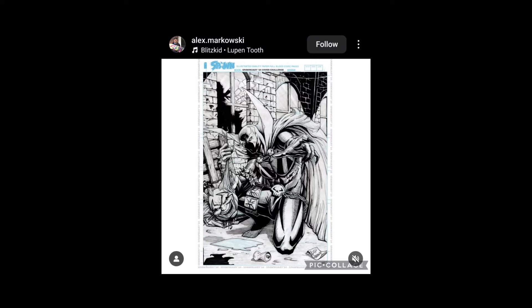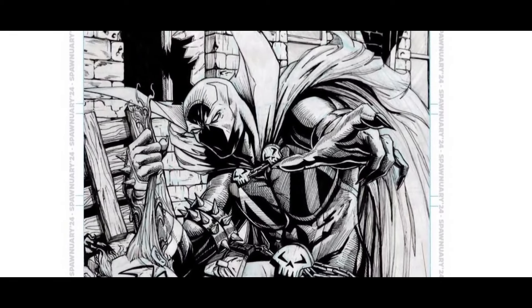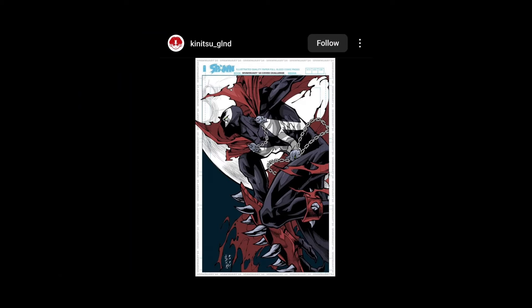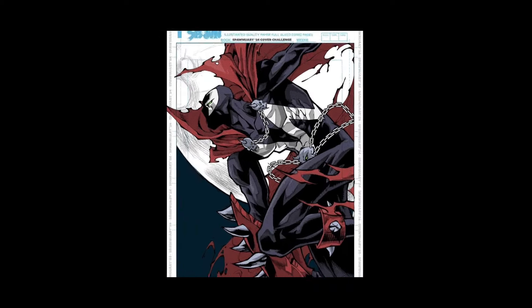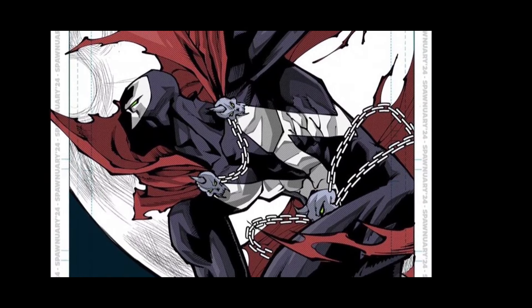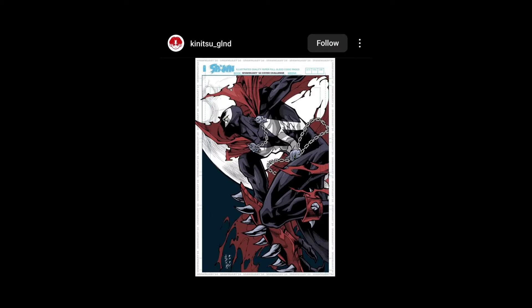Alex Markowski — yes, I can pronounce your name, friend. Yes — Violator head, boom! That's cool, I dig it, very cool. Kinitsu Glinda — got the bitmap thing going, dot matrix look. So many styles — this is cool, I like this. I'd probably put the Spawn logo at the bottom left.